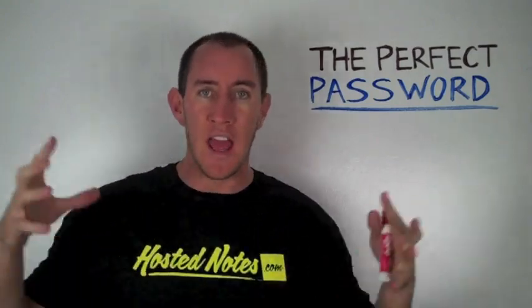What is HostedNotes.com? It's an online application where you can take all of your passwords from all of your favorite websites and all the other things you have passwords for, and keep them stored for $4 a month.